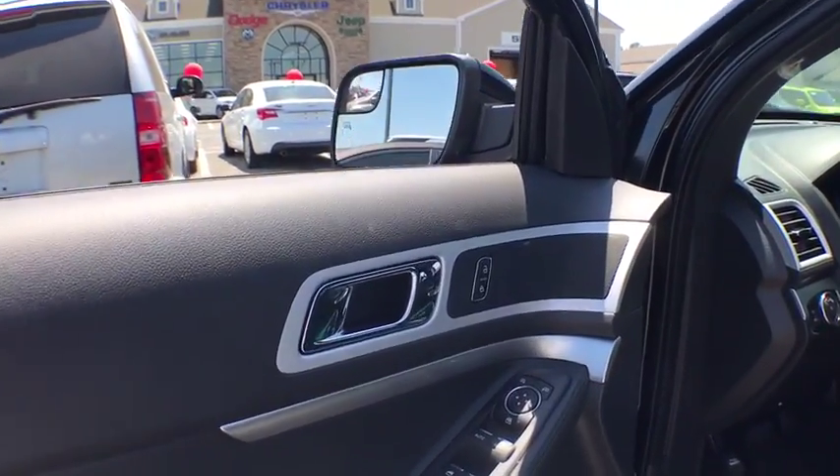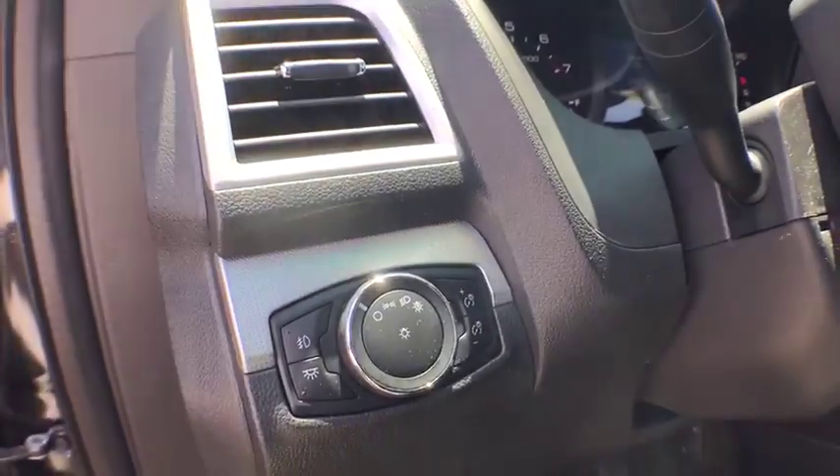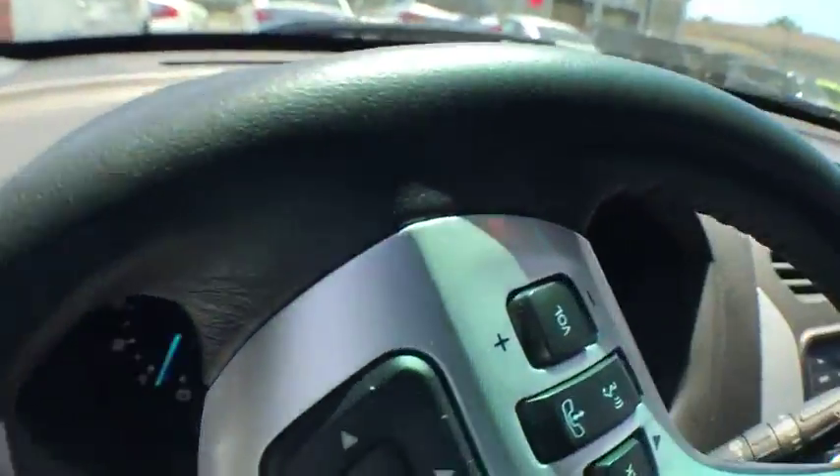Power steering. Aluminum wheels. Four-wheel drive. Cruise control. Four-wheel disc brakes. Floor mats. Rear defrost. AM FM stereo radio. Fog lamps. Power door locks.